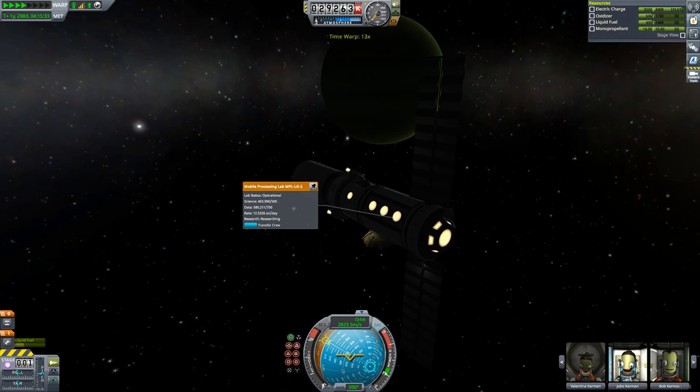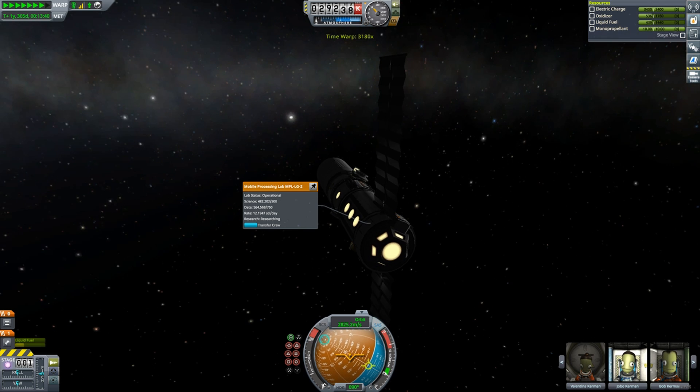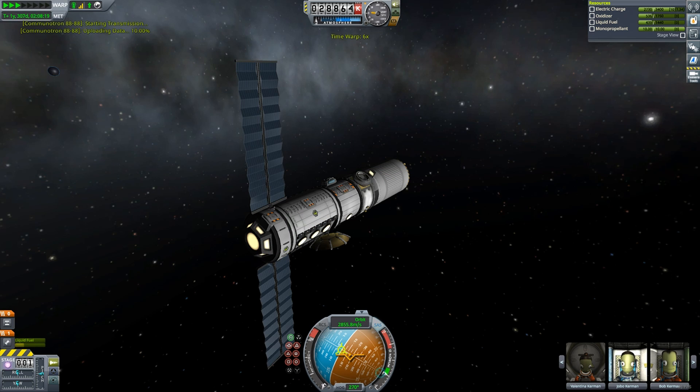After collecting data and initiating research, I then warp and watch the lab work. I watch the science pool up in the lab, and when I get to the max 500 science, I transmit it back home.